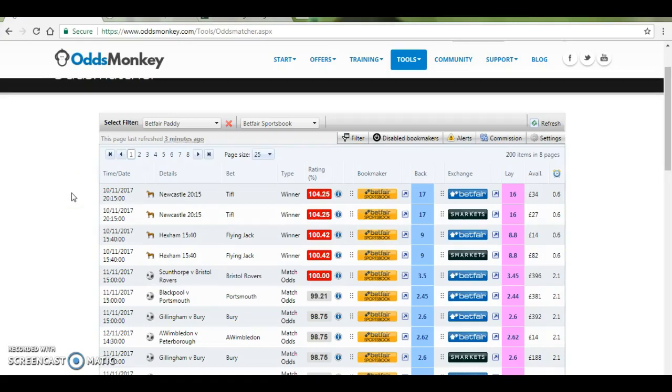Alright, so we went through a match betting offer and now I just want to show you an arbitrage bet. So you can see here we've got the horse Tipple at quarter past eight at Newcastle. It's £17 on Betfair Sportsbook and it's £16 with the exchanges.